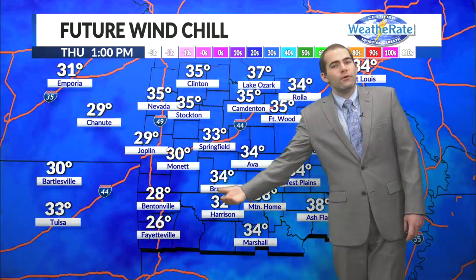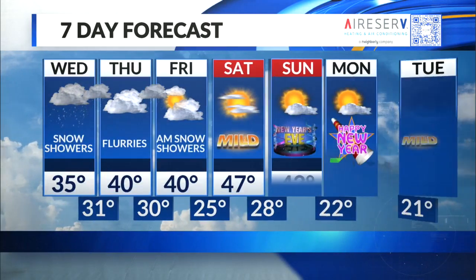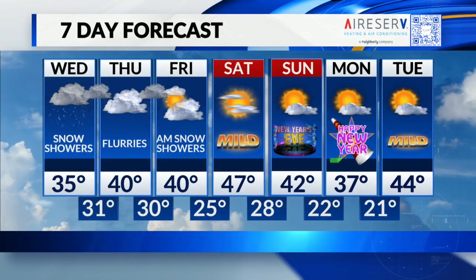Future wind chill — it's gonna be cold. For this afternoon it'll feel like the 20s, tomorrow morning it'll feel like the 20s, and tomorrow afternoon it'll feel like the 30s. All right, so some better improvement there, but still cold through about Friday. Then we do get a little bit of improvement coming for Saturday.